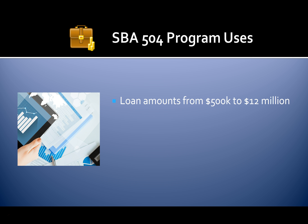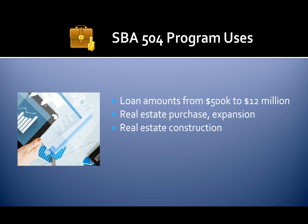SBA 504 loans help you purchase real estate. Loan amounts range from $500,000 to $12 million. You can get loans for real estate purchase and expansion, new construction, and you can even use these loans to refinance or to purchase major equipment.